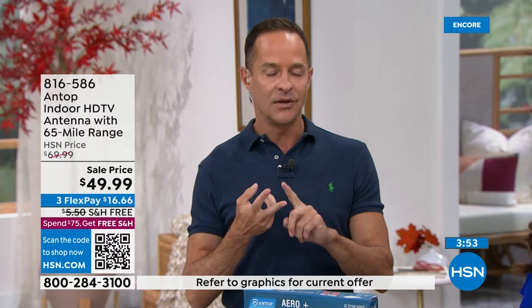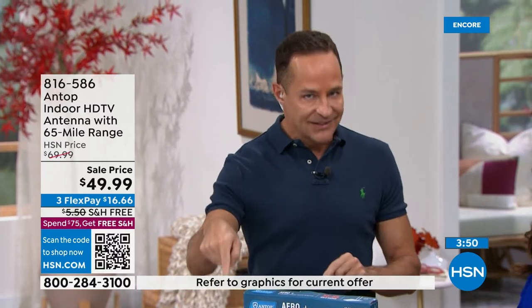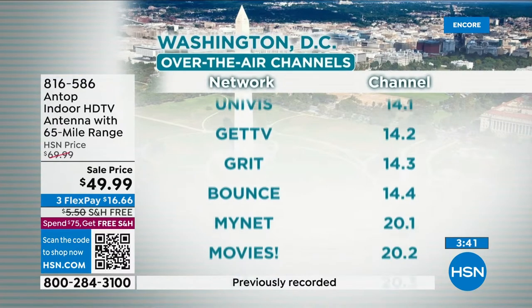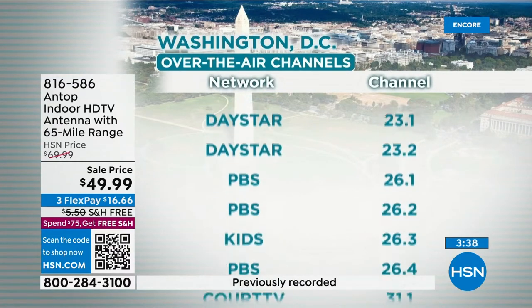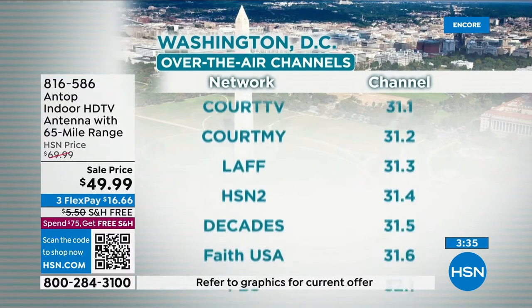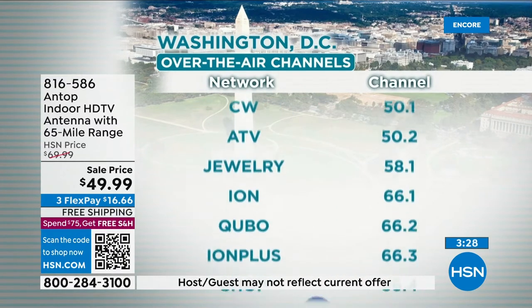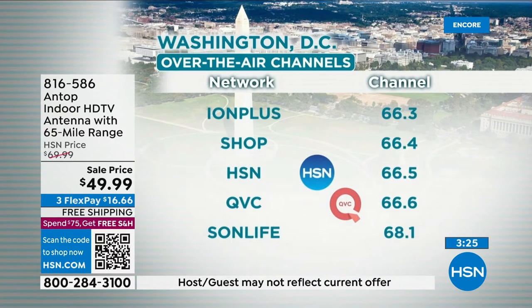If you stream — Apple TV, Roku, Fire TV Stick — the streaming is wonderful, but the only problem with streaming is you don't get local news, local weather, or local sports. That's why you combine the two. An antenna brings you local weather, news, and sports for practically nothing. And it's government-mandated that broadcast channels are free — in case of an emergency, citizens shouldn't have to pay to get news and information.